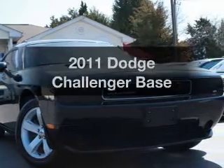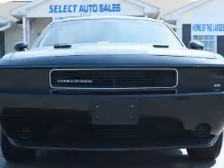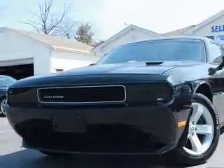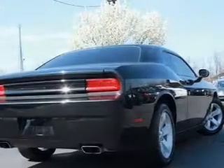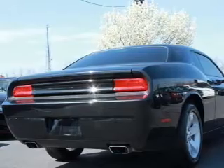Get noticed in this 2011 Dodge Challenger. Travel the roads in style and comfort in this great vehicle with a reliable six cylinder engine. The powertrain includes rear wheel drive that responds smoothly to its five speed automatic transmission. Anti-lock brakes help you bring your vehicle to a safe stop.